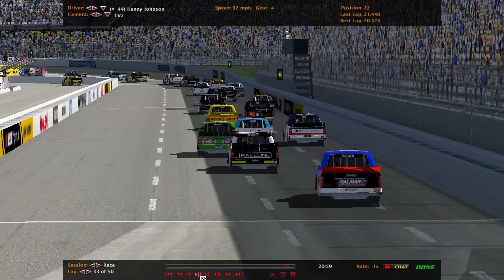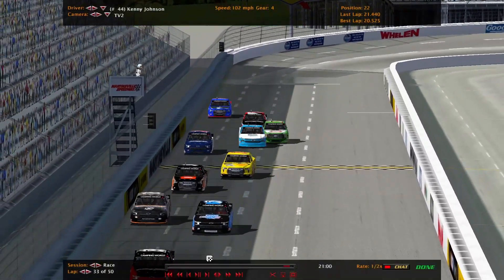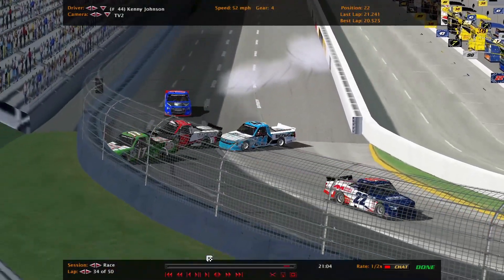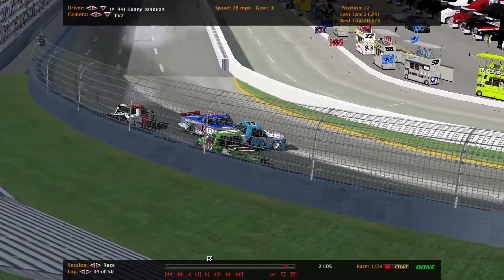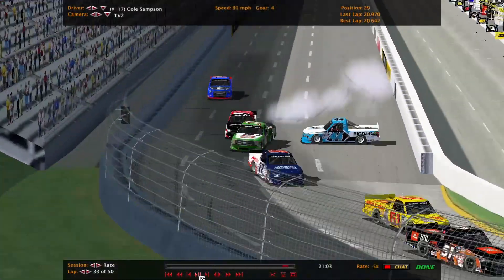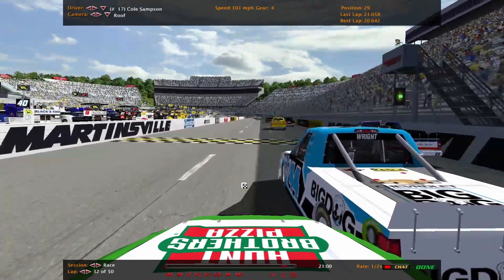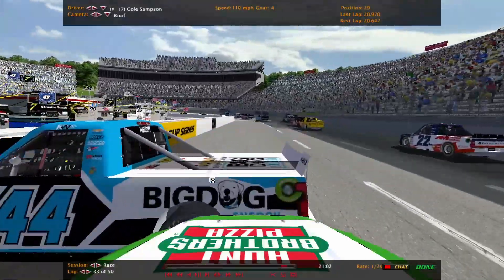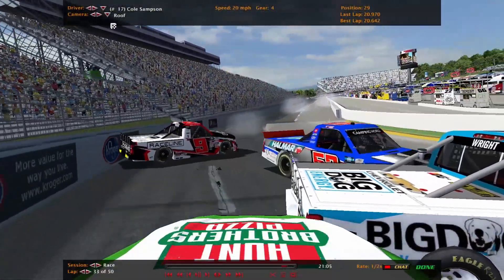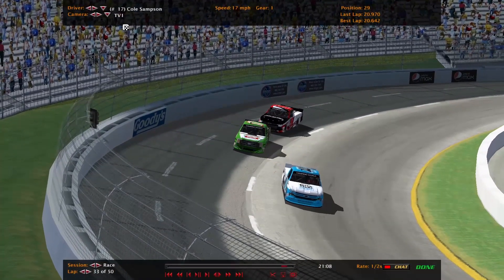Let's take a look at the replay. Kenny Johnson involved in another one — and the 17 of Cole Sampson. Another one on the front straightaway. Sampson gets to that quarter panel, Kenny Johnson turns him around, and Johnson gets turned. Pretty big hit for Martinsville standards. Those two get pretty big hits at the outside wall. The 52 of Anderson just squeezing by. So Sampson in the 17 just dumps Kenny Johnson — short track tempers right there. The 44 goes around. A wreck on the front straightaway carrying over into turn one, three trucks involved, everyone driving away.